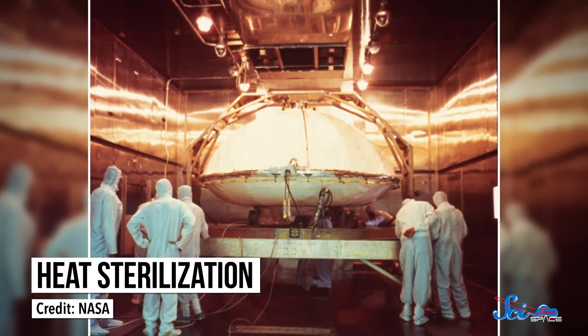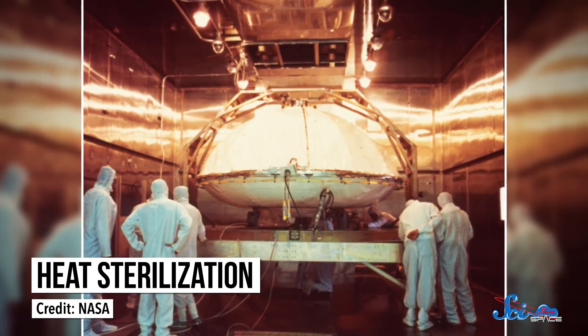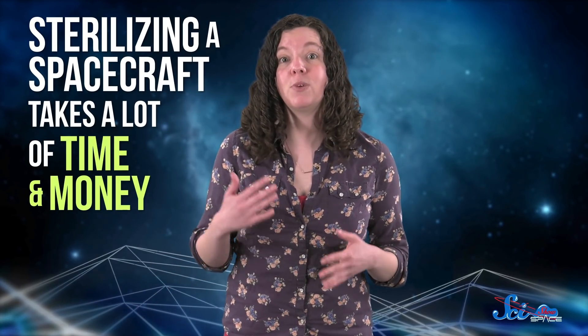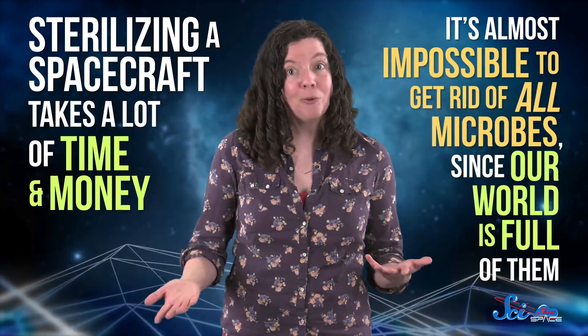To sterilize a spacecraft, engineers use variations of the methods you might think of, from wiping parts with alcohol to baking it with extreme heat. So we do try to keep things squeaky clean, but it's not easy. For one thing, sterilizing a spacecraft takes a lot of time and money. But no matter how much we spend, it's almost impossible to get rid of all microbes, since our world is full of them.